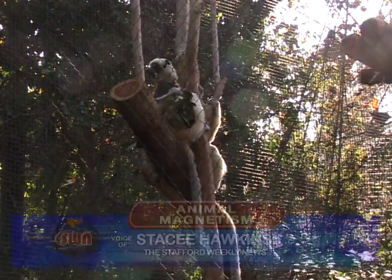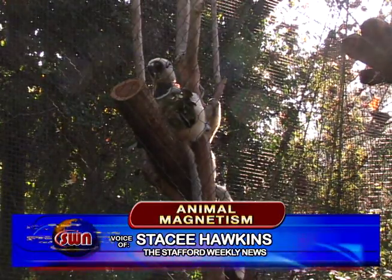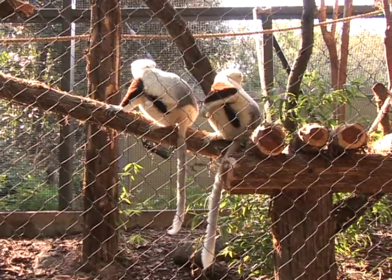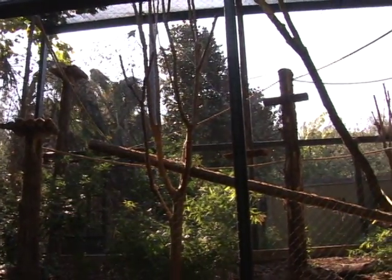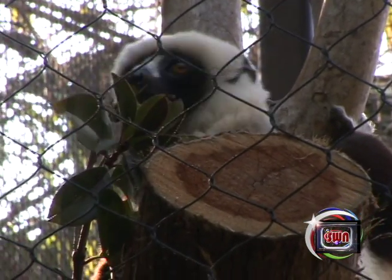Moving can be stressful for anyone, but with good planning and lots of support from their keepers, the sifaka are quickly making themselves at home. They're settling in really well. It took them a few days after they came here through quarantine — every animal in the zoo has to go through quarantine. They were a little hesitant at first, but once they discovered this big, beautiful exhibit that was built and modified specifically for them by our maintenance department, they have enjoyed it. This is like a lemur paradise for them.